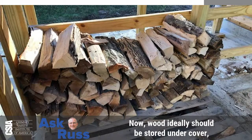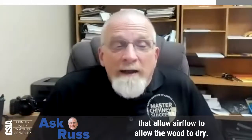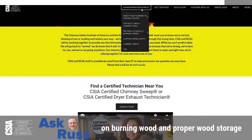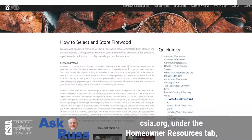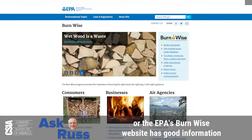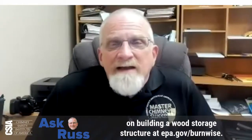Wood ideally should be stored under cover, but the structure should have open sides to allow airflow to allow the wood to dry. Two good places to find detailed information on burning wood and proper wood storage are the Chimney Safety Institute of America's website, csia.org, under the homeowner resources tab, or the EPA's BurnWise website at epa.gov/burnwise.